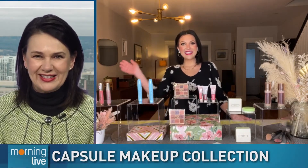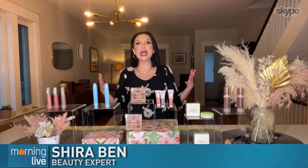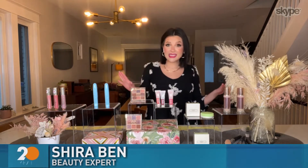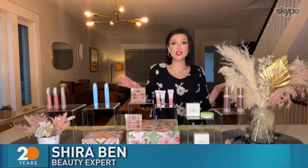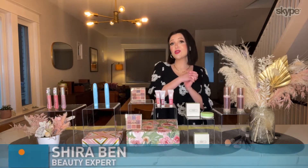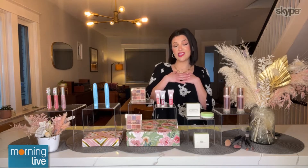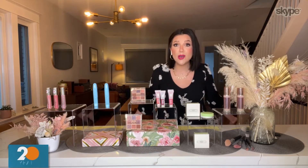Whether you're just starting to wear makeup or starting over fresh, beauty expert Shira Ben shows us some of her favorite essentials. This is actually my favorite topic to talk about. I've been a professional makeup artist for 15 years, and this comes up time and time again — where do I start, what do I buy? I've made it really simple. We have six essentials all available in store or online at Shoppers Drug Mart. I personally love buying my beauty essentials from Shoppers because I can use my points.